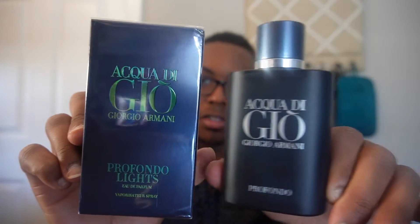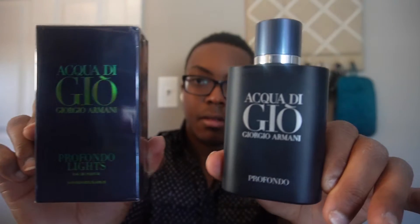Today, what I got for you is Acredijo Profondo Lights. And on my left, Acredijo Profondo. I'm going to do a comparison of the two and see which one I like. Give you all my thoughts, and then next time I'll give you my full review on this cologne — the note breakdowns, how long it lasts, and all that good stuff.